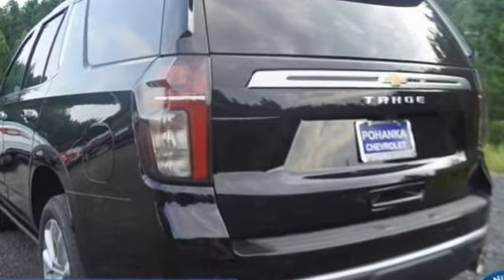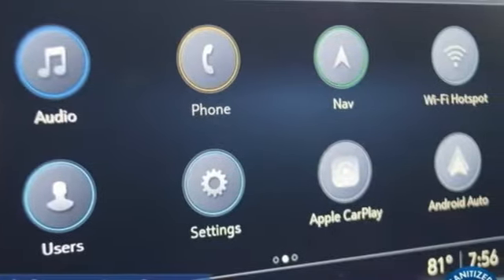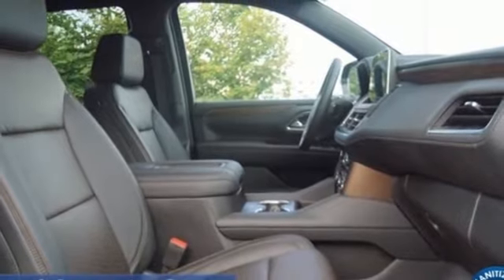Automatic transmission, heated and ventilated leather bucket seats, integrated navigation system with voice activation, streaming video feed rearview mirror, and dual zone climate control.